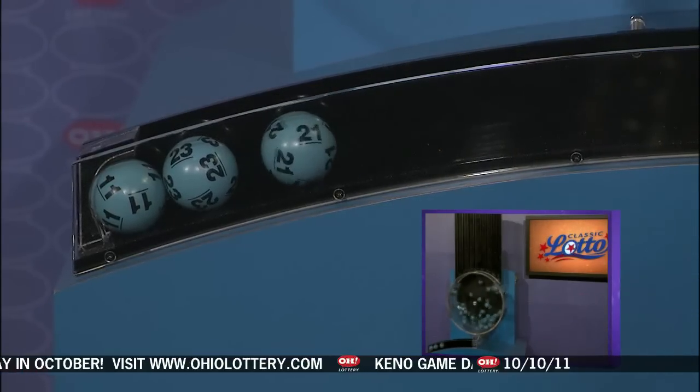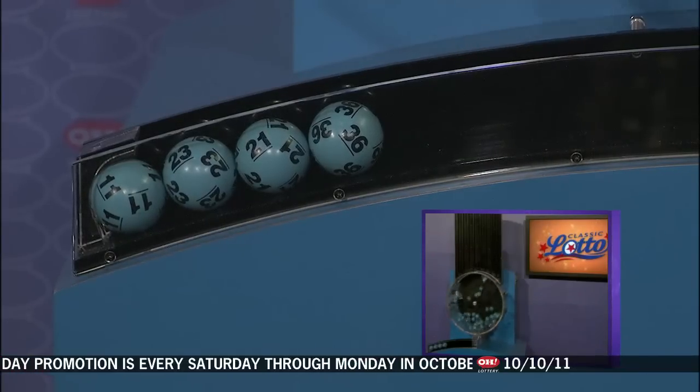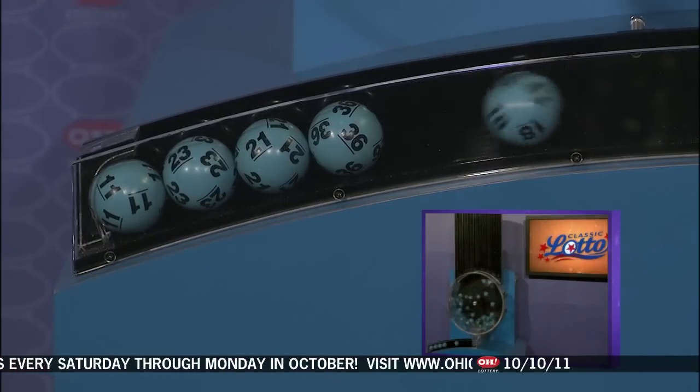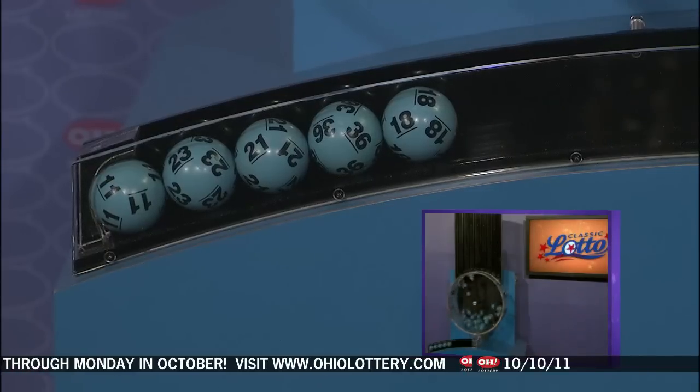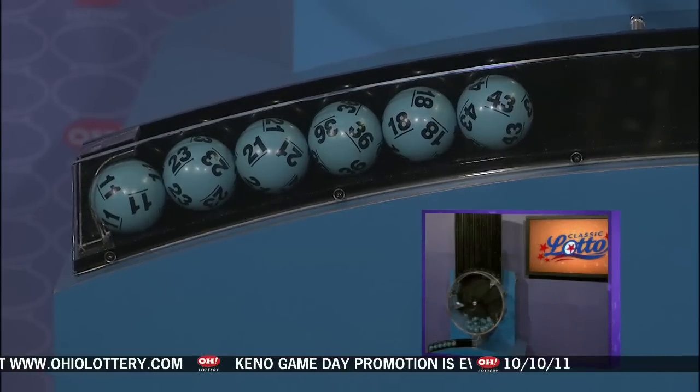Here are tonight's winning Classic Lotto numbers: number 11, 23, number 21, number 36, number 18, and finally number 43.